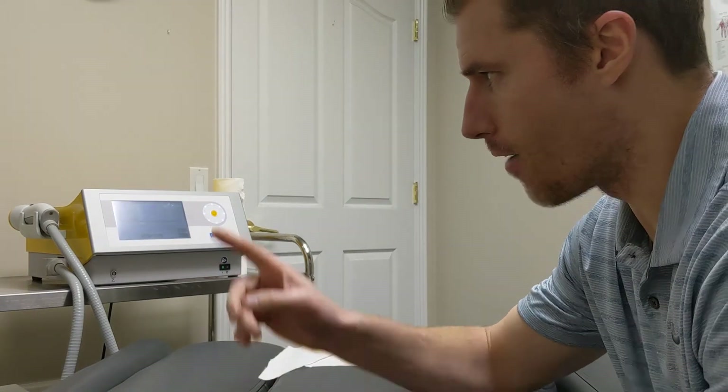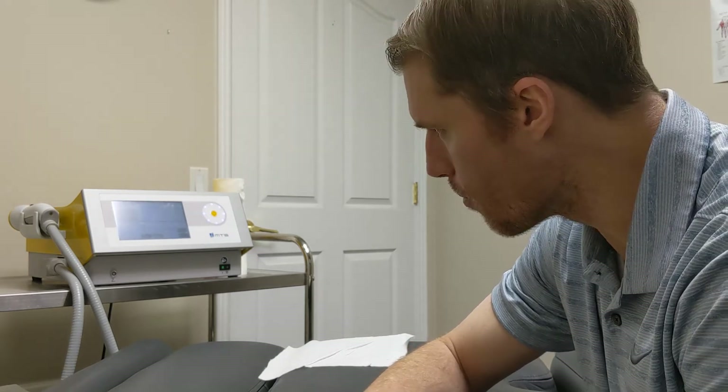I've got my TRT machine here — it's called the Tissue Regenerative Technology, or Tissue Regenerative Therapy, manufactured out of Germany. It is also known as the stem cell machine.